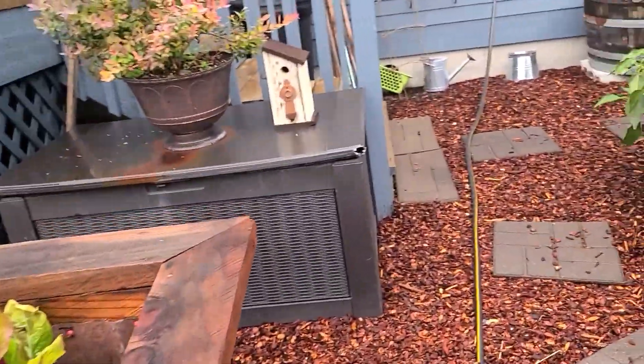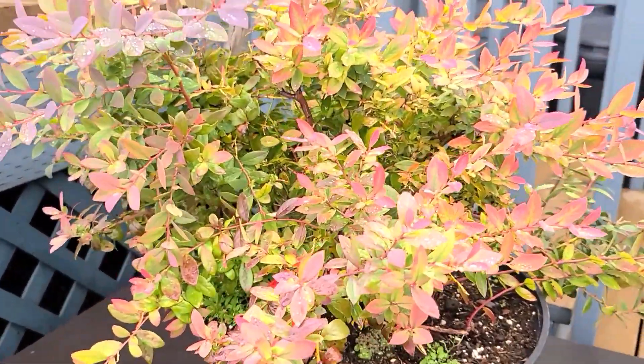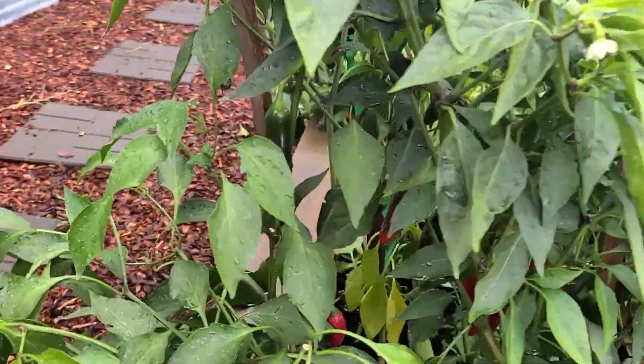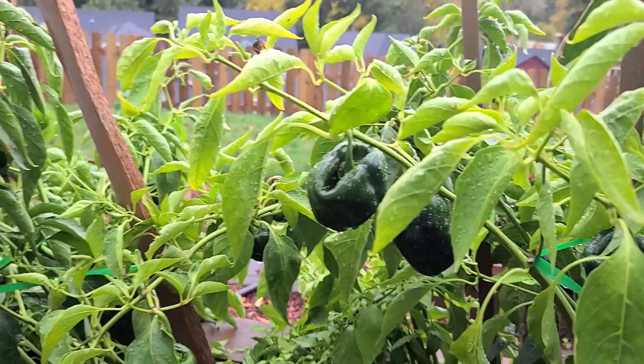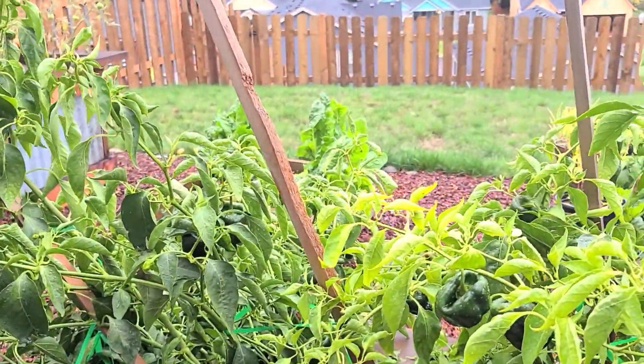Look at this beautiful cascading blueberry — so pretty! More peppers, and more poblanos — I should get out here and pick them all.